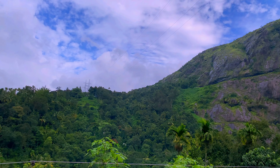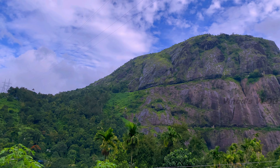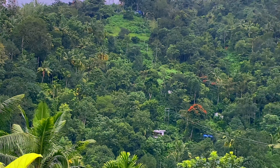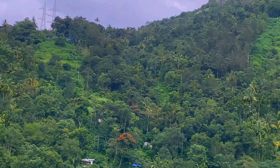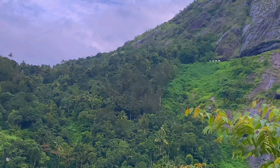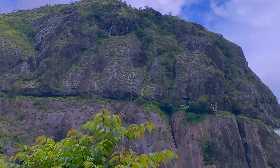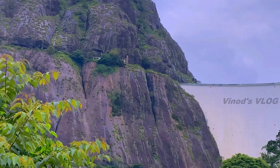Idukki Dam is a double curvature arched dam constructed across the Periyar river in a narrow gorge between two granite hills, locally known as Kuroven and Kuretti, in Mariyapuram village, in Idukki district in Kerala, India. At 168.91 meters (554.2 feet), it is one of the highest arched dams in Asia.